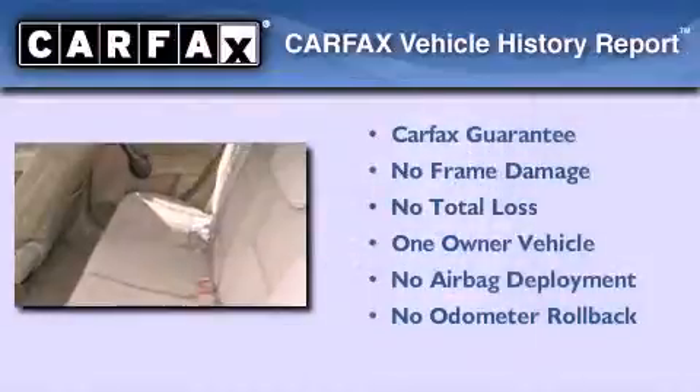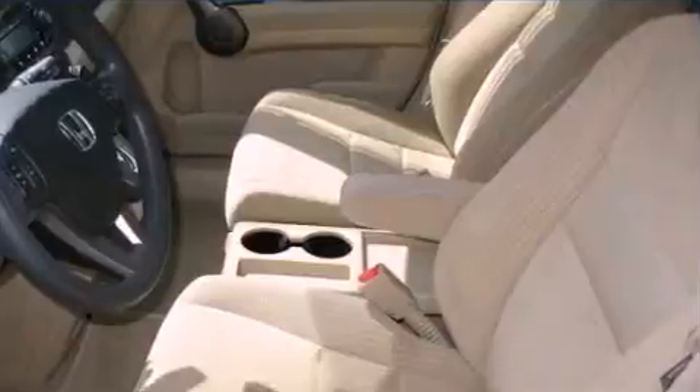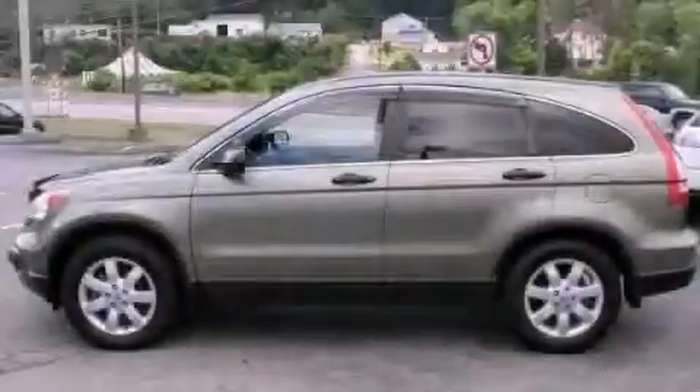This Honda has had only one owner and it qualifies for the Carfax buy-back guarantee. We hope you found this video informative — please contact us today.